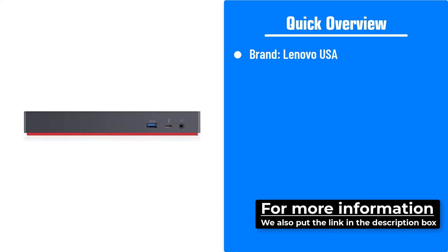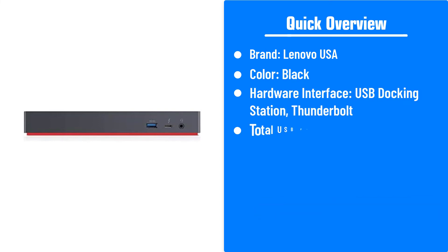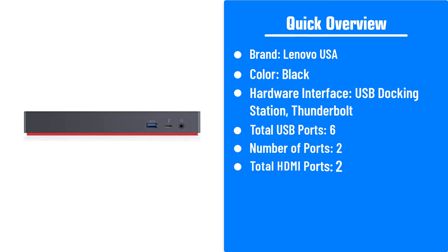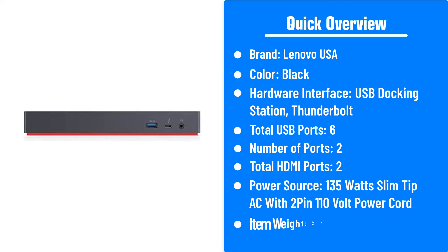Here's a quick overview of the Lenovo Thunderbolt 3 Dock. Brand: Lenovo USA. Color: black. Hardware interface: USB docking station, Thunderbolt. Total USB ports: 6. Number of ports: 2. Total HDMI ports: 2. Power source: 135W slim tip AC with 2-pin 110V power cord. Item weight: 2 pounds.